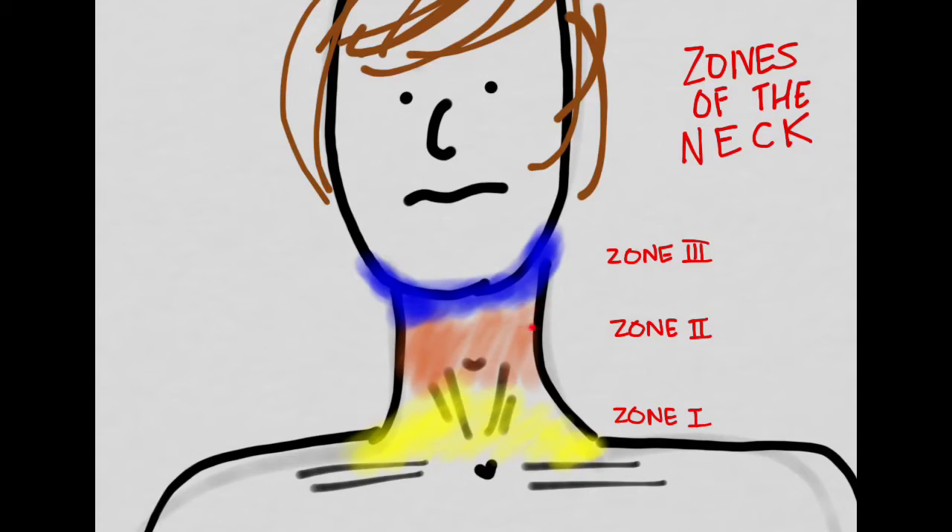Zone 2 goes from the cricoid cartilage to the angle of the jaw, and contains all kinds of vital structures: the airway, trachea, esophagus, carotids, jugulars, thyroid, and critical nerves. Zone 3 goes from the angle of the jaw to the base of the skull. It also contains vessels, but importantly, injuries here risk penetrating the skull as well.